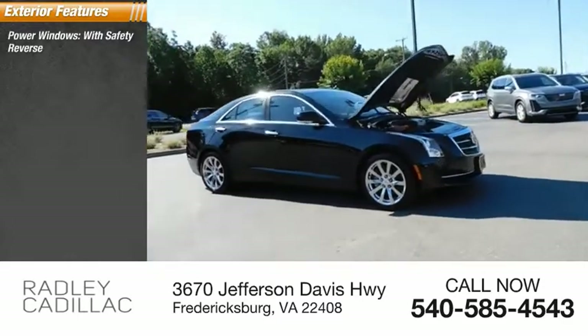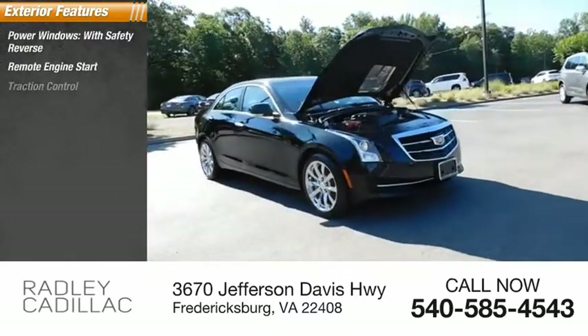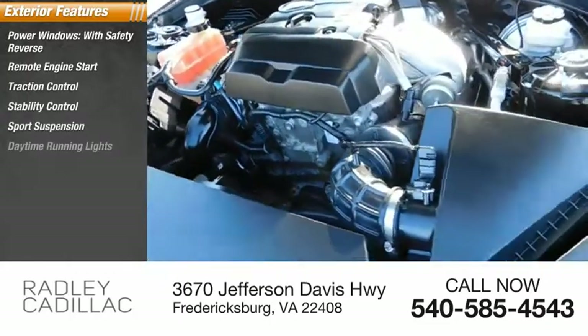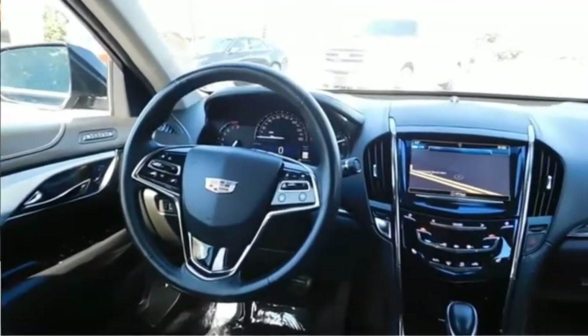Power windows with safety reverse, remote engine start, traction control, stability control, sports suspension, daytime running lights, power brakes, braking assist.